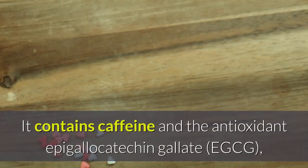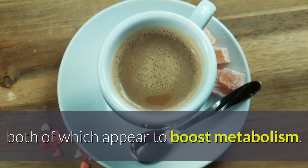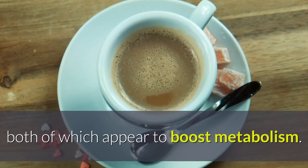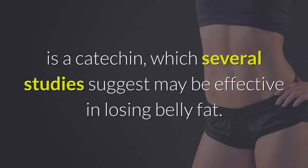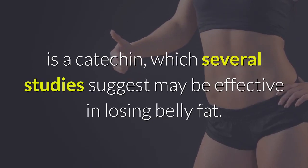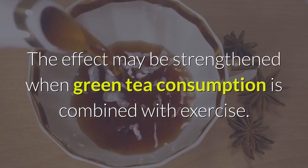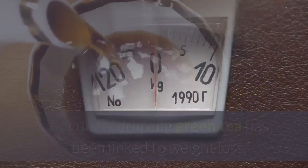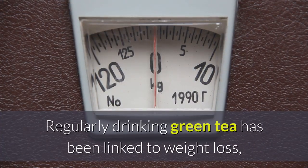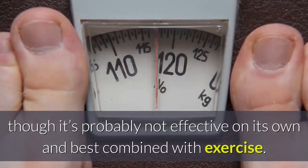19. Drink Green Tea. Green tea contains caffeine and the antioxidant epigallocatechin gallate (EGCG), both of which appear to boost metabolism. EGCG is a catechin, which several studies suggest may be effective in losing belly fat. The effect may be strengthened when green tea consumption is combined with exercise. Regularly drinking green tea has been linked to weight loss, though it's probably not effective on its own and is best combined with exercise.